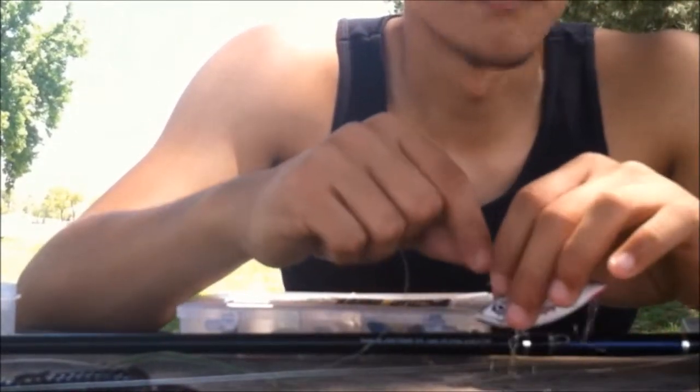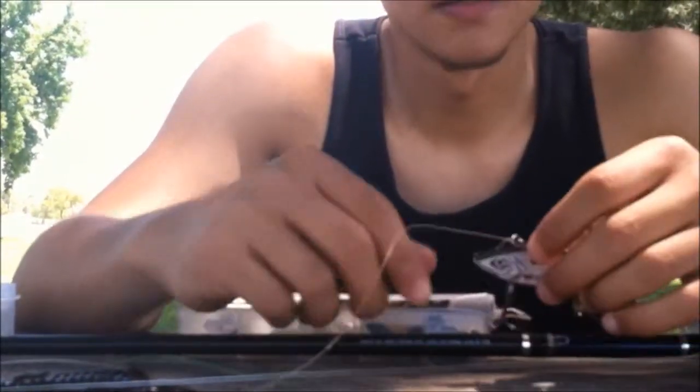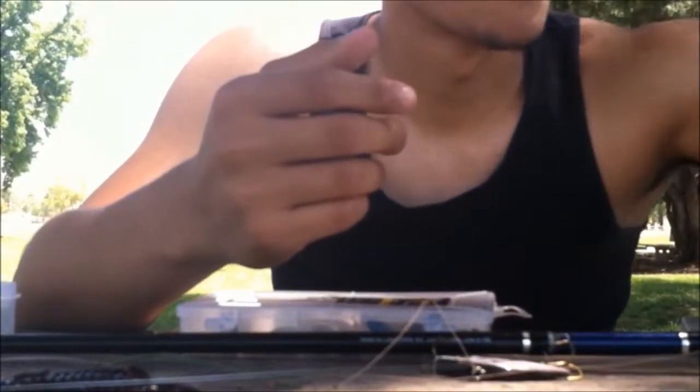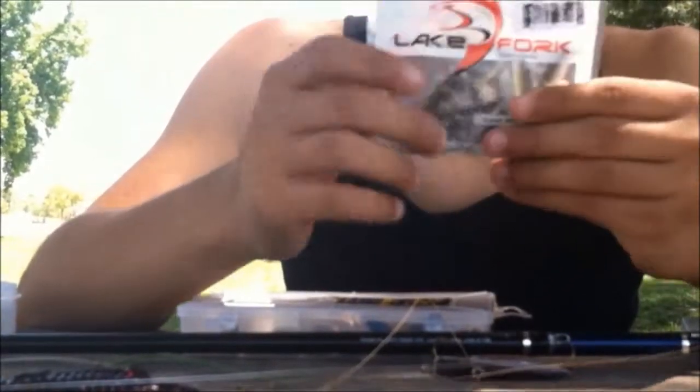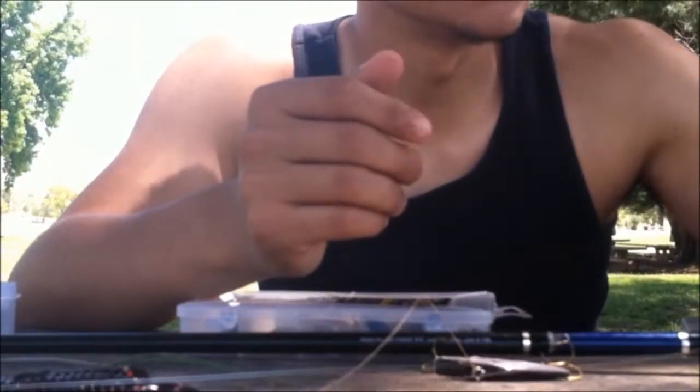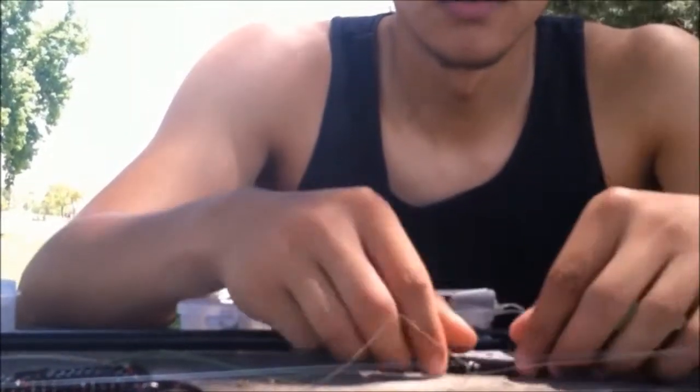Rattle trap is number one. Second is drop shotting. Third would probably be the Carolina rig with a Robo worm — my friend catches them all the time and I've gotten a few bites on it. So: rattle trap, drop shot, drop shotting Robo worms, and minnows — Louisville shad or lake pork shad. I've caught one drop shotting on those. Not very big, but it's the tip number one lure.